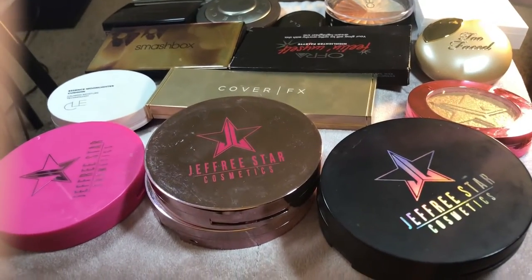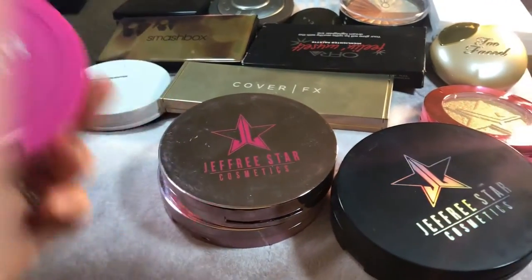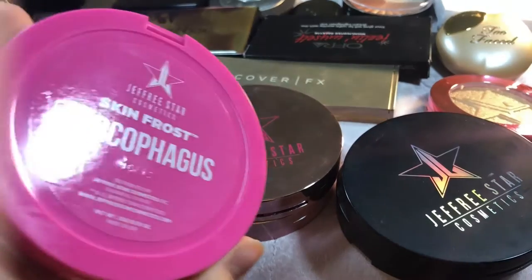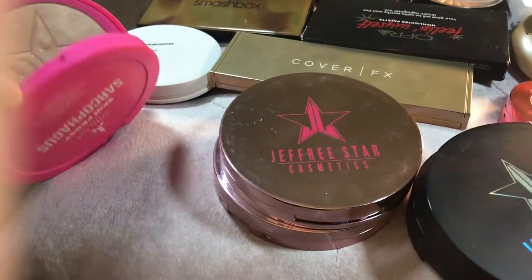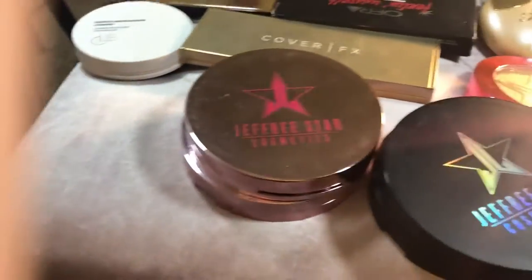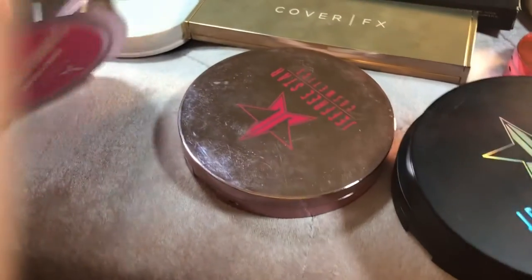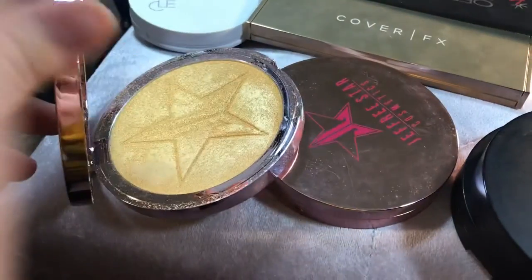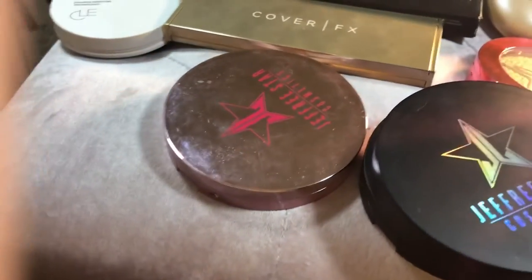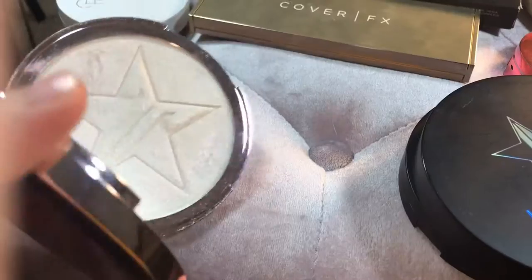The first ones I know for a fact I'm keeping are all of my Jeffree Star highlighters. I have one of his Skin Frost in Sarcophagus, and then I have one in Summer Snow Cone, and then this one is in Crystal Ball. Very, very pretty shade.